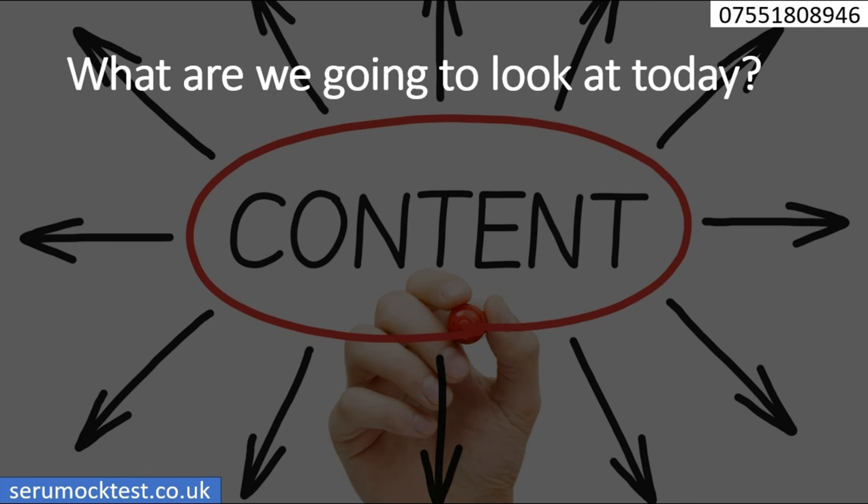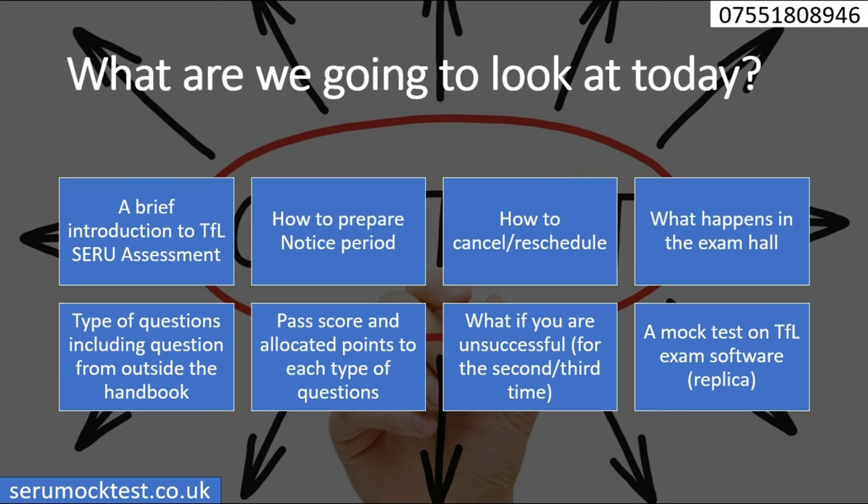Today we are going to look at a brief description, how to prepare for your assessment, the notice period, and how to cancel your schedule. The main focus will be on what happens in the exam hall: question types, exam format, markings, pass score, allocated points, and so on. We will also talk about what happens if you are unsuccessful.